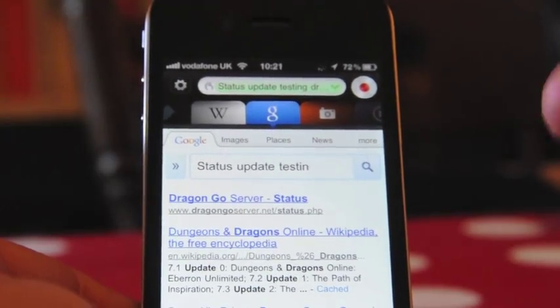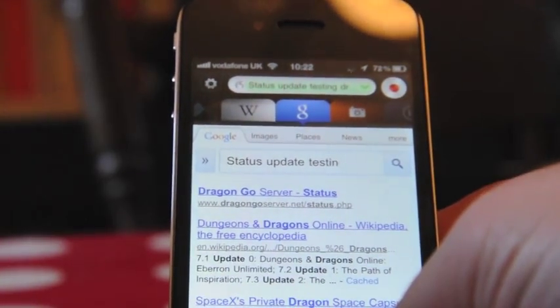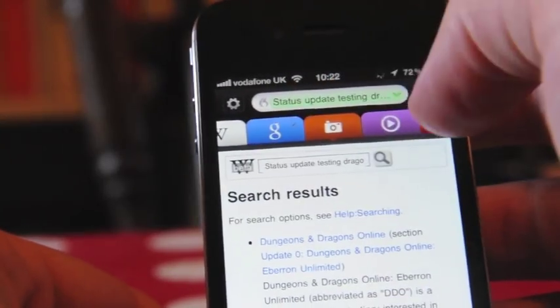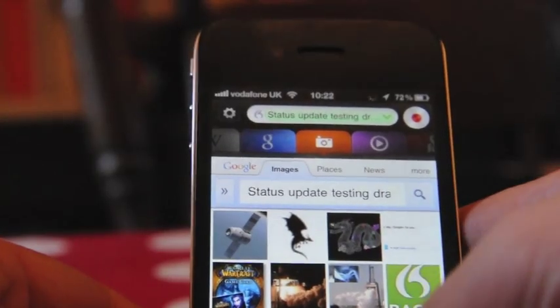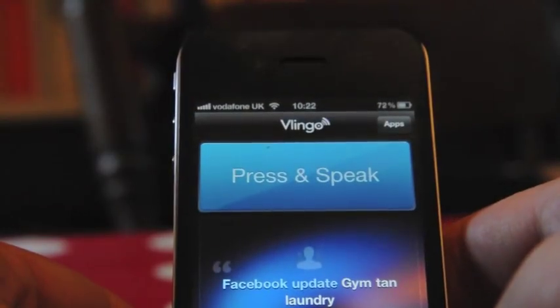So far Dragon Go has done pretty well — it's recognizing what I'm saying and putting it into semi-relevant searches. You can always change what you're searching by scrolling along if it gets the wrong results. Now let's try Vlingo, which is more geared towards contacts, emailing, and that sort of thing.